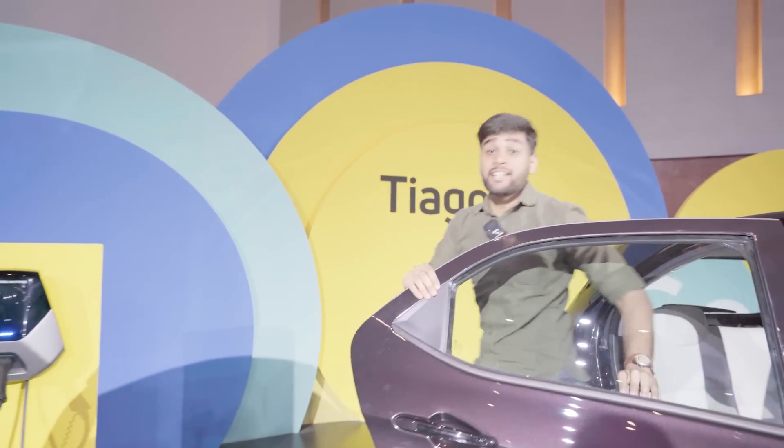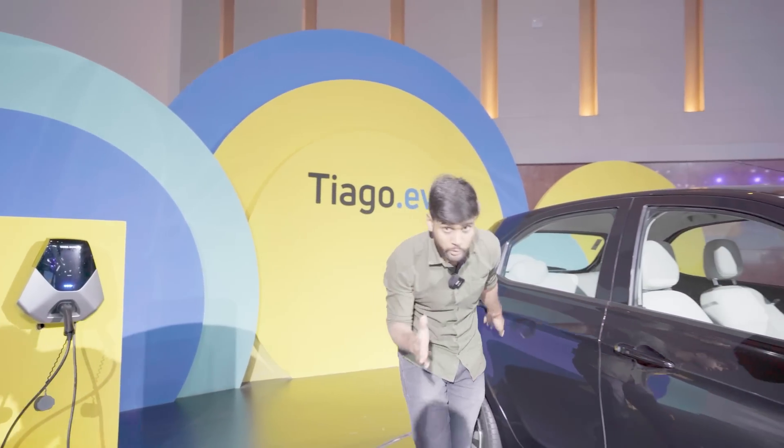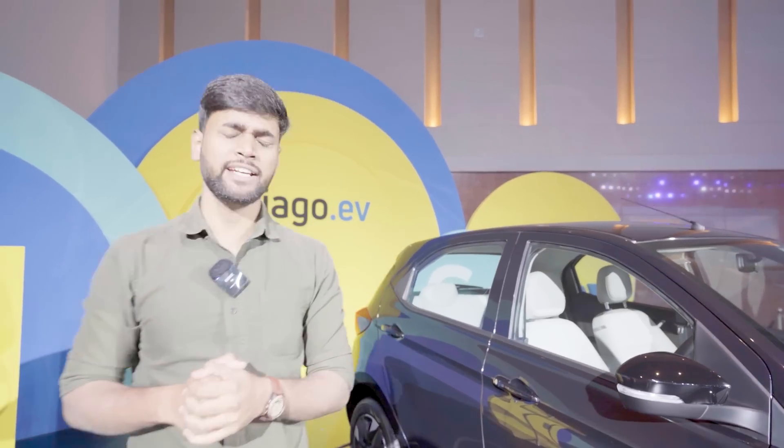And the best part is that the on-road prices start at 11.79 lakh rupees. That means Tata Motors is very serious about their EV products.